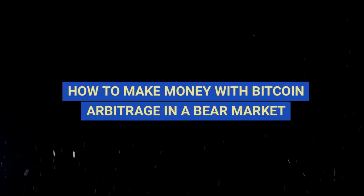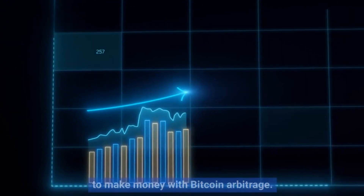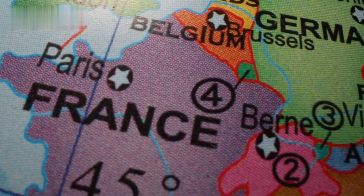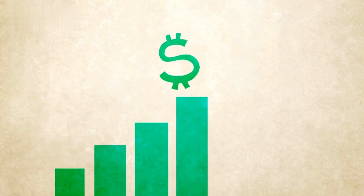Even in a bear market, there are still opportunities to make money with Bitcoin arbitrage. The key is to focus on finding arbitrage opportunities between exchanges that are located in different countries. In a bear market, Bitcoin prices tend to be more volatile in smaller, less liquid markets, which means there are often greater price differences between exchanges in different countries.